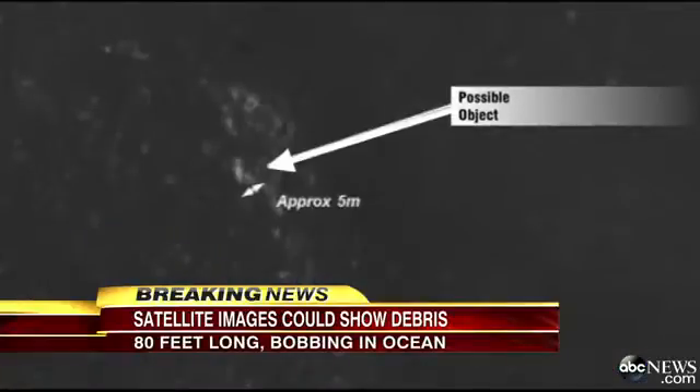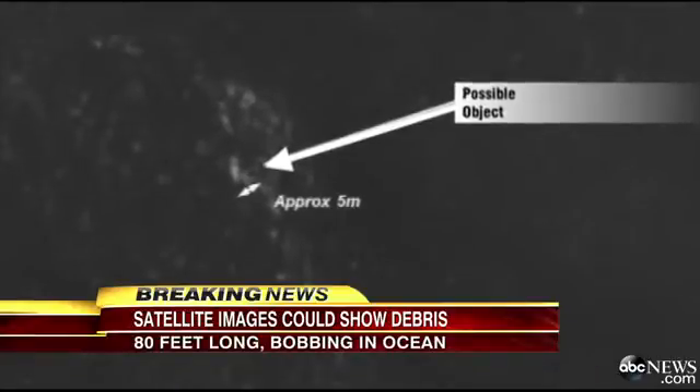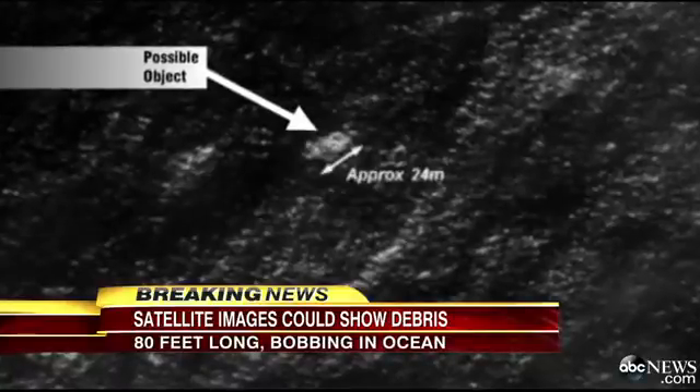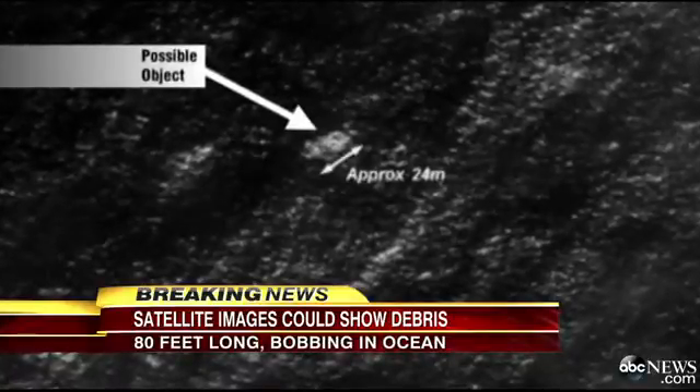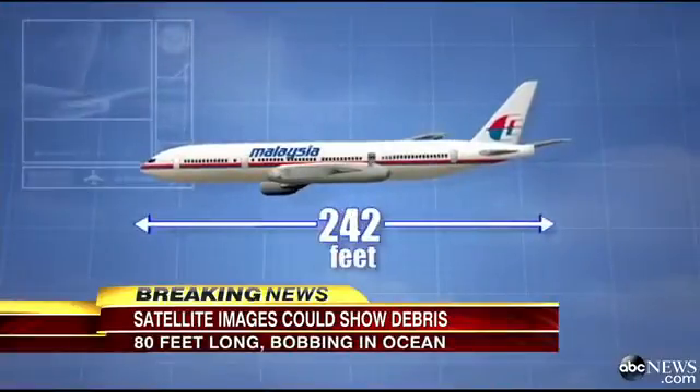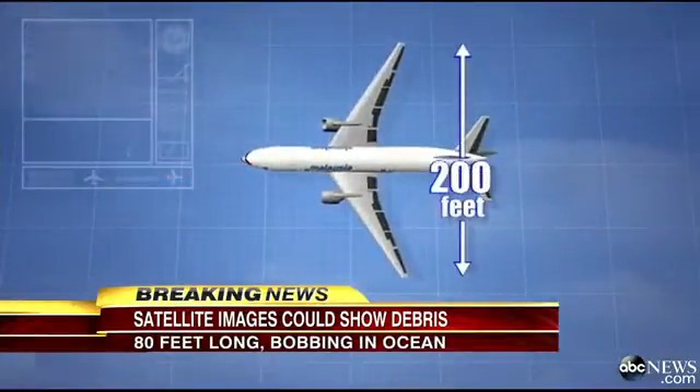While the search planes are looking for the debris spotted on the satellite images, could this actually be part of the Malaysian 777? At least one of the pieces spotted in the ocean is 78 feet long. That's big, but not too big to be part of the 777, which is 242 feet long and has a 200-foot wingspan.